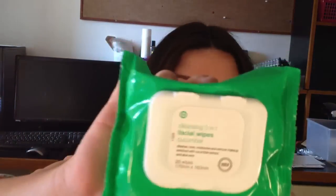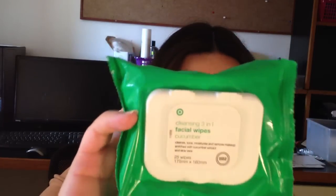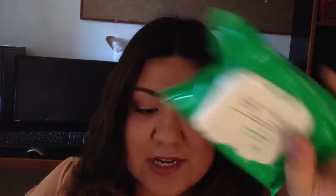You just use one and wipe off everything — like mascara, the thickest mascara, all your foundation, everything. This just works amazingly. And even in the morning when I wake up, I'll take one just to freshen up my face and remove any residue from my night cream, and it just wakes you up and makes you feel great and ready for the day. So I definitely recommend you go check them out at Target for $3.